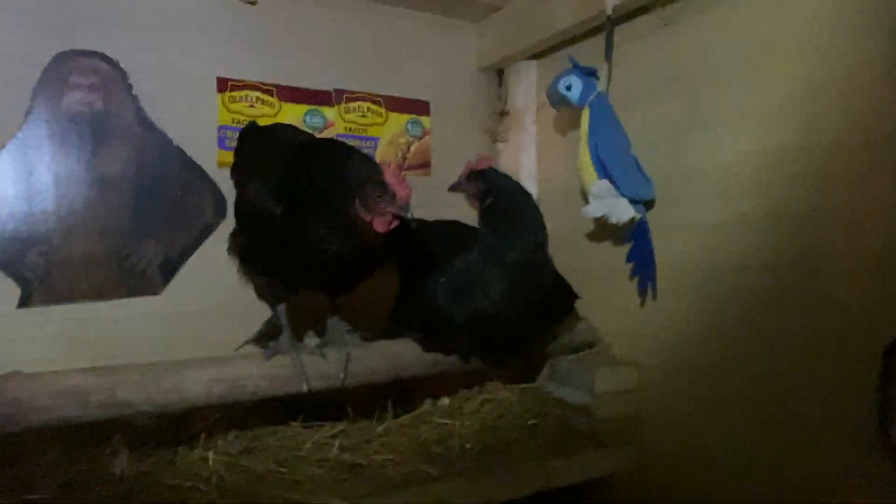So you guys watching TV? Got the fake eggs down there. Ladies ready for the night? All right, so I'm just gonna shut this door, gonna shut these lights off. Okay girls, I'll see you in the morning. So yeah, I shut this and then it's all curtains.